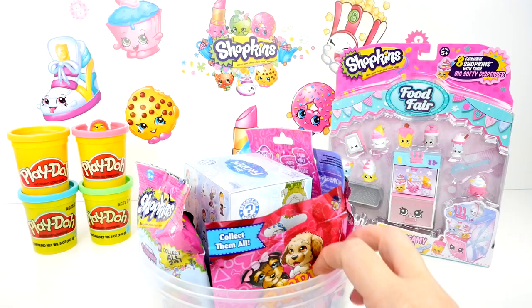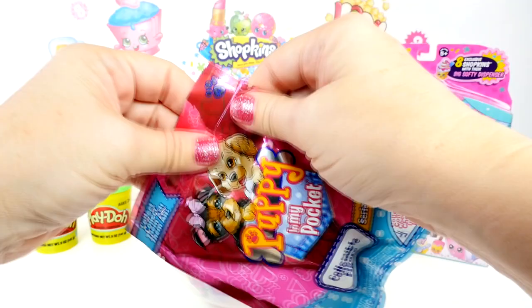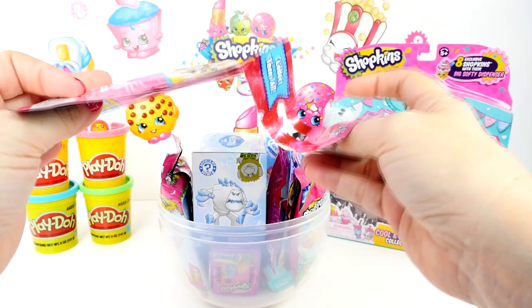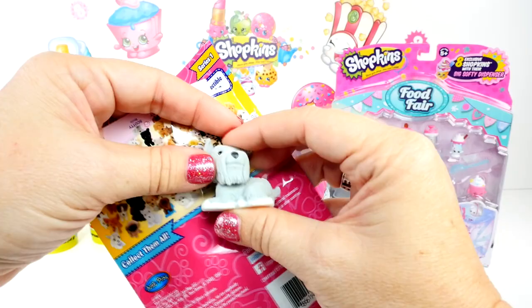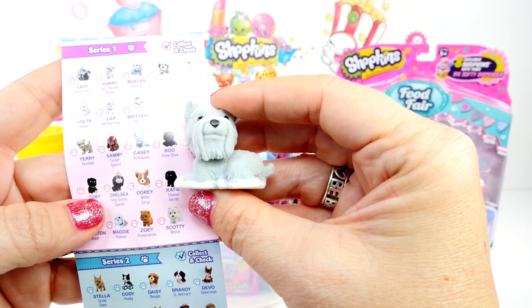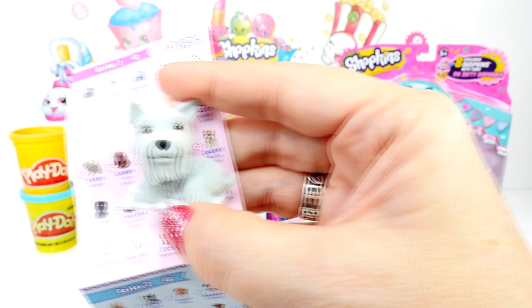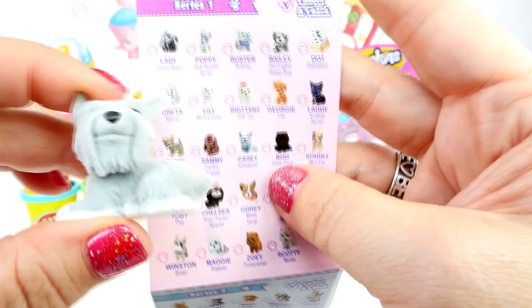What are we going to start with today? How about Puppy in My Pocket? This is Series 1 — I think we have some Series 2 coming. I think this one might be a duplicate for us. Who is this cute little one? I think this is Casey the Schnauzer. That's a really sweet one. I love that color. So cute. What would you name this puppy?